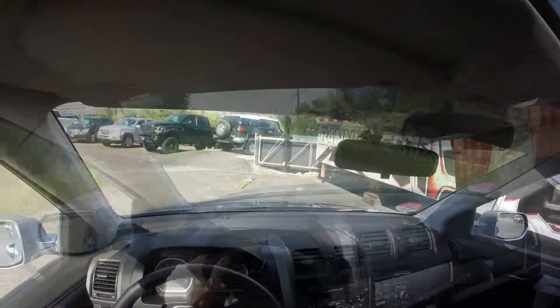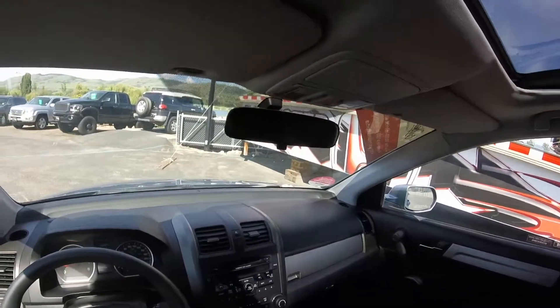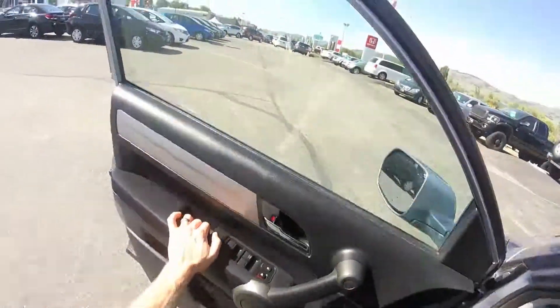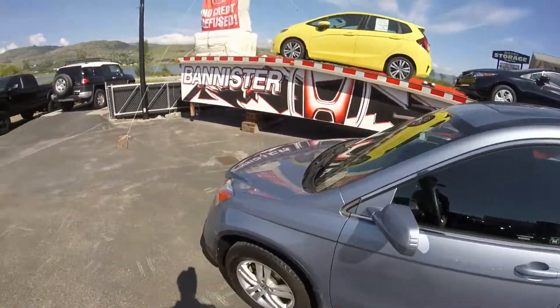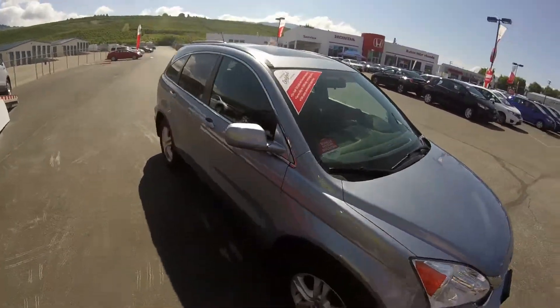So here we are back where we started. Just to reiterate, this 2011 CR-V EX is a one owner, no accident vehicle — bought here at this store and serviced here at this store. The paint is really, really nice; it was obviously very well maintained, as you can see.